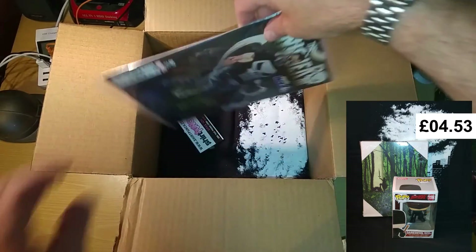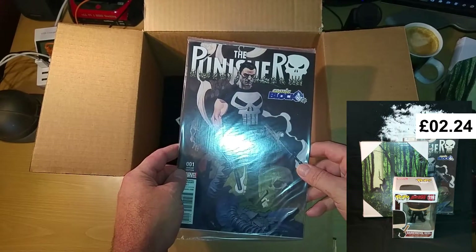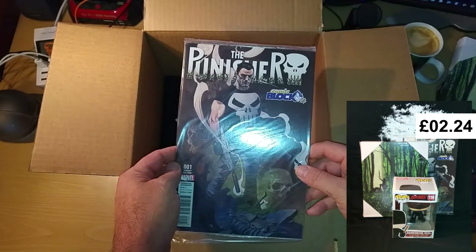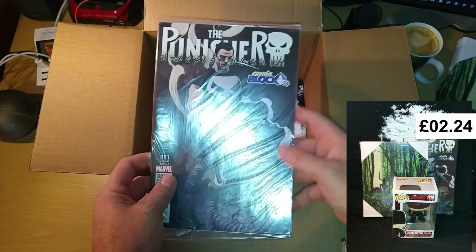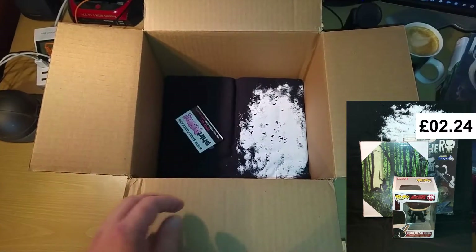The other thing that came as part of the Punisher bundle was this Punisher comic. This is an exclusive cover for the Punisher — a Marvel variant edition. It's carded, which is nice. Not a big comic fan, but it was still one of the reasons I bought this.